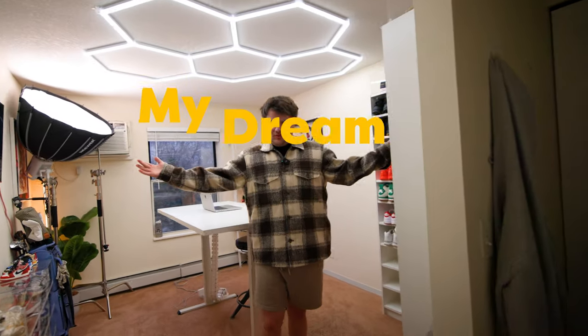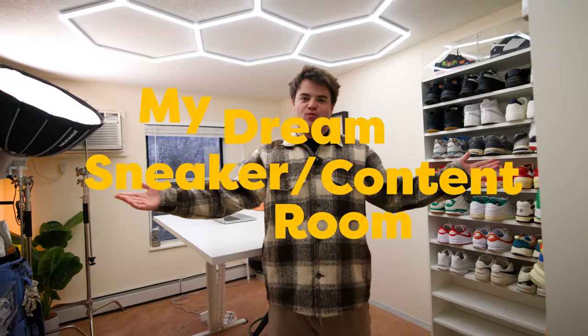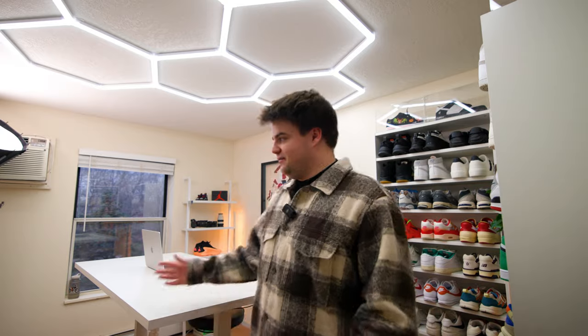Rendition number two of my dream sneaker room slash content room. Actually moving in about two and a half weeks — my wife and I bought a townhouse, so this is going to get completely overhauled. Totally new setup coming in about two and a half to three weeks, and I'm going to be documenting that on Shorts and YouTube.